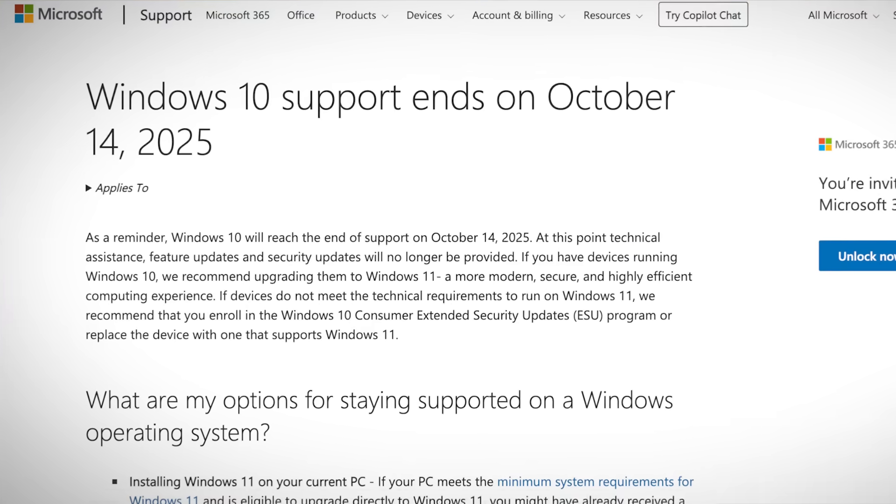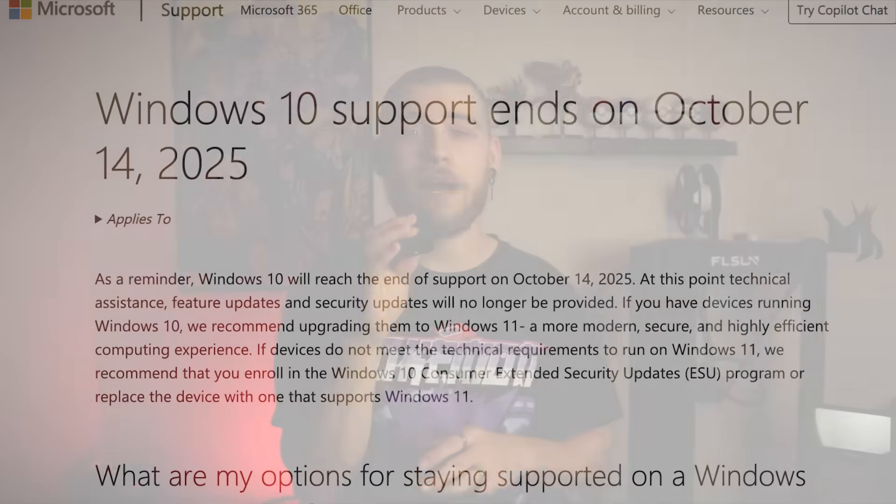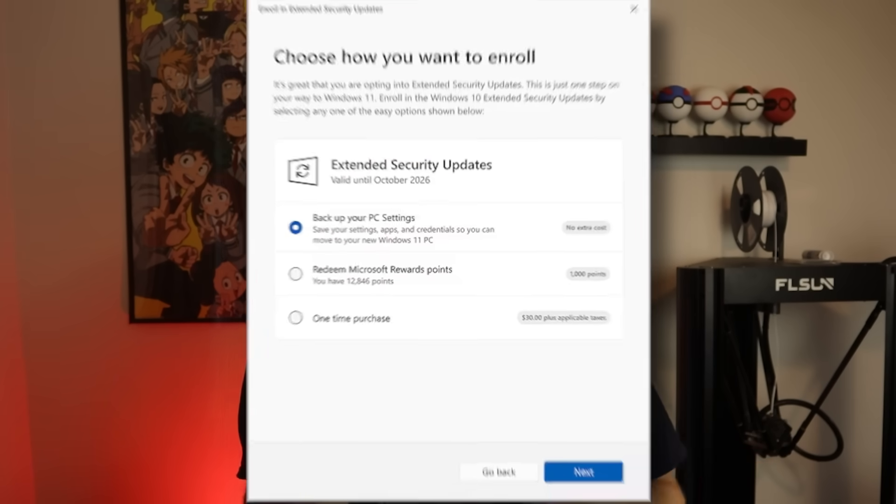Microsoft made an announcement that they will be ending support for Windows 10 on October 14th, 2025, which will stop any and all security patches and updates, unless you want to pay Microsoft your money for the extended security updates program. But let's face it, it's ridiculous to pay for security updates unless you're a corporation reliant on Windows 10.